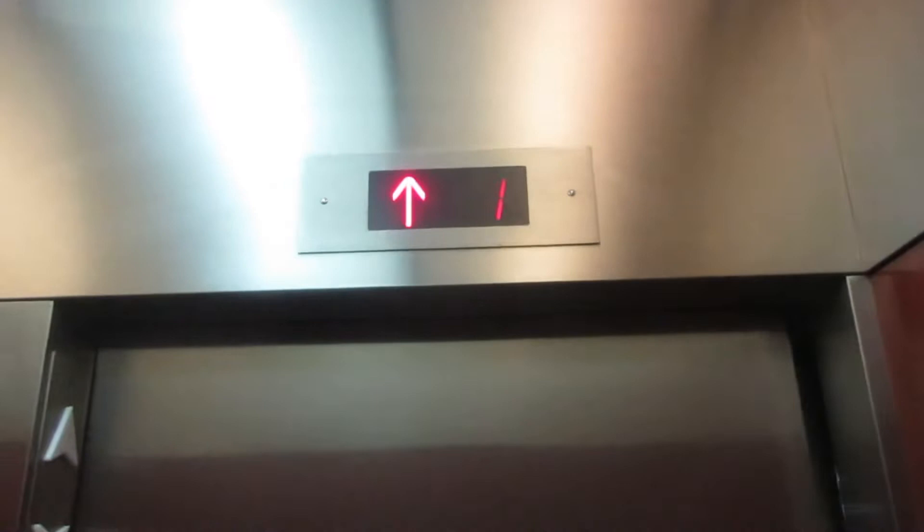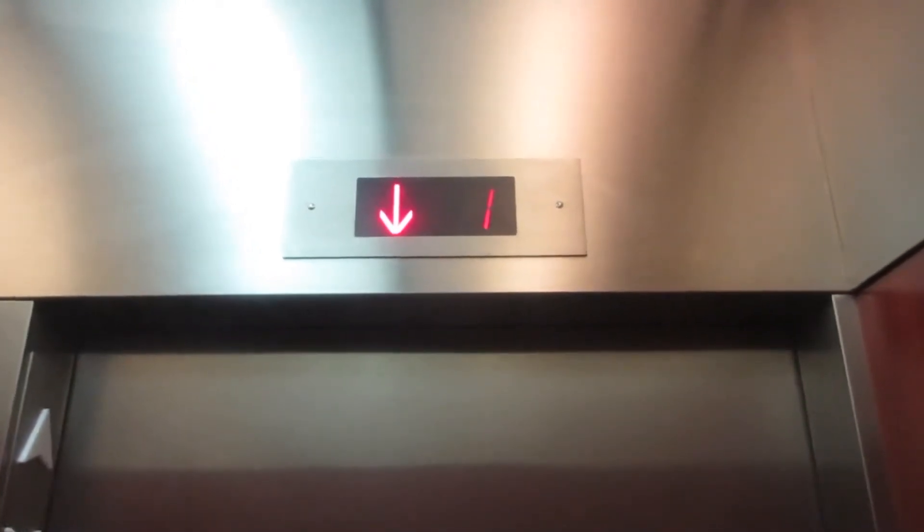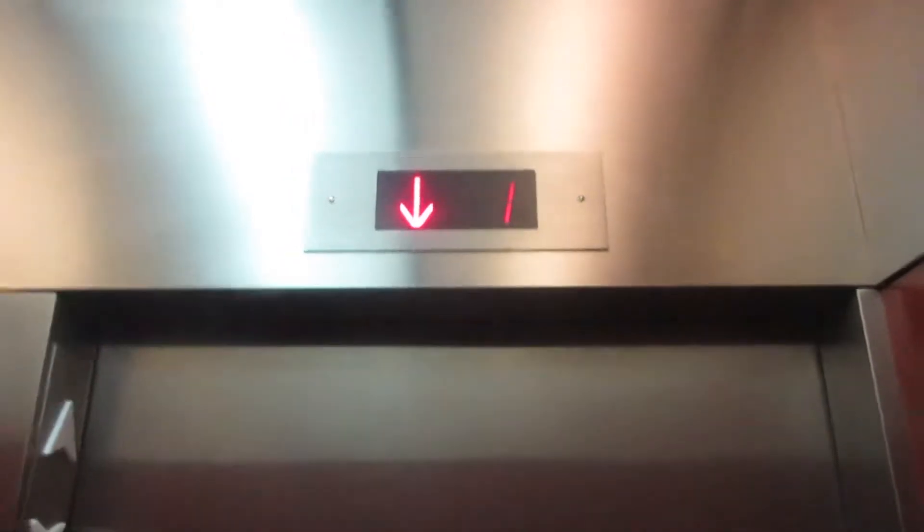This is the elevator. I pushed up. This is the elevator at another parking deck on Church Street in New Brunswick, New Jersey. We're first going to go down to Concourse. I'm up to 7.